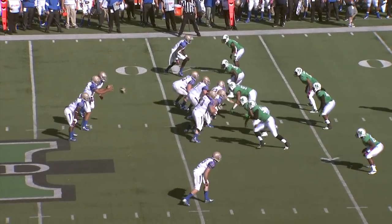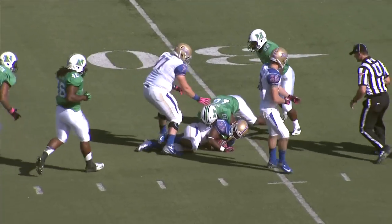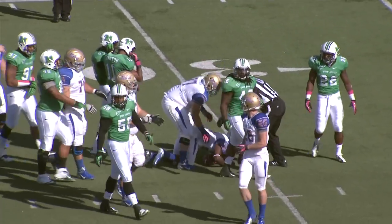Second down and two. The Hurricane quickly to the line of scrimmage. The handoff goes up the middle and sneaking through a hole, diving forward is Trey Watts — he gets it to the 31.